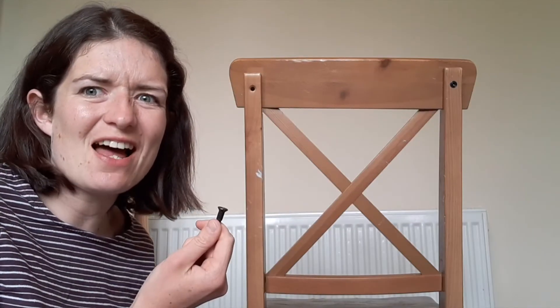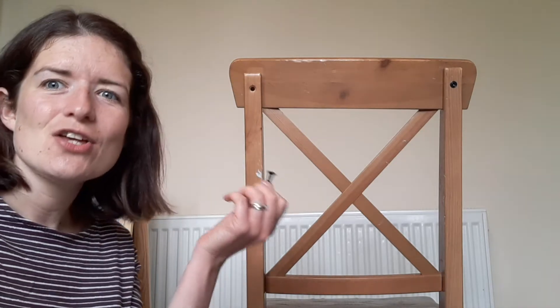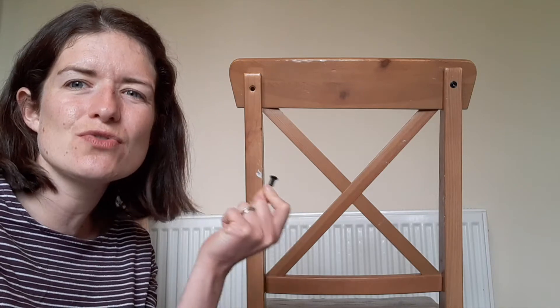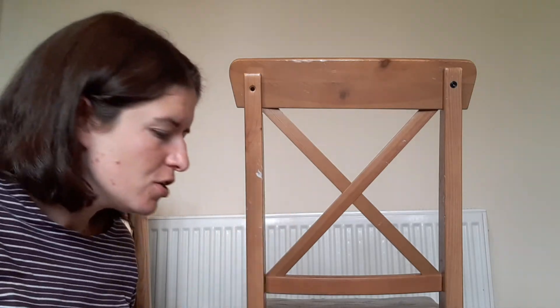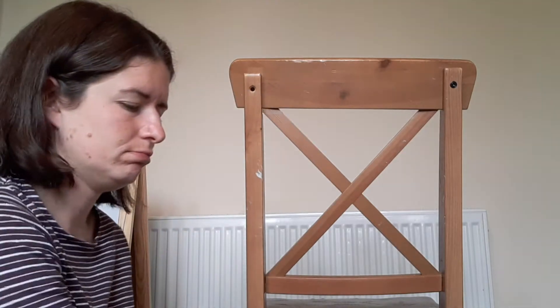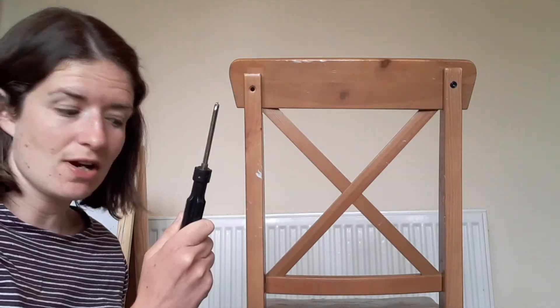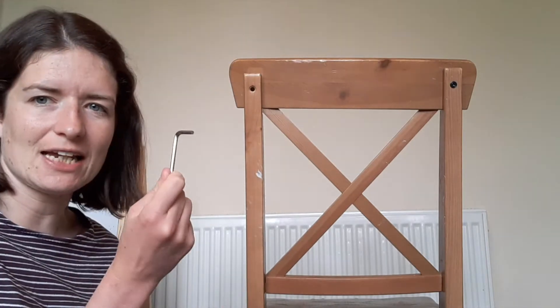I've just realised that my chair is falling apart — the screws have come out, so I'm trying to find the right sort of tool to fix the problem. So far the tools I've gathered are a hammer, a wrench spanner thing, a screwdriver, and an allen key.